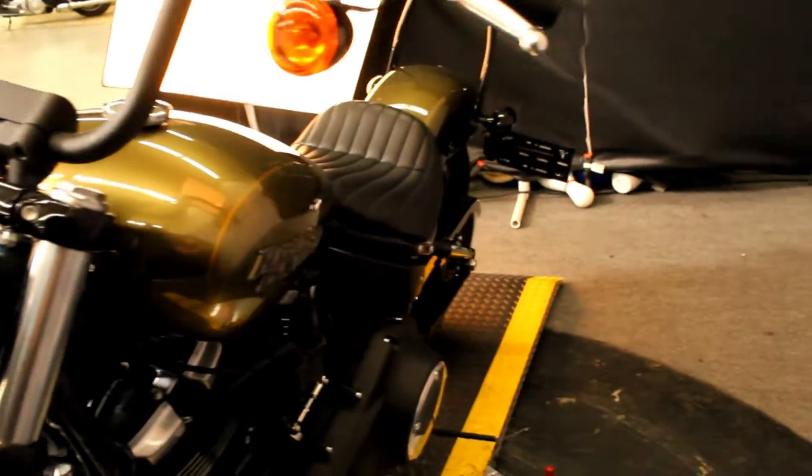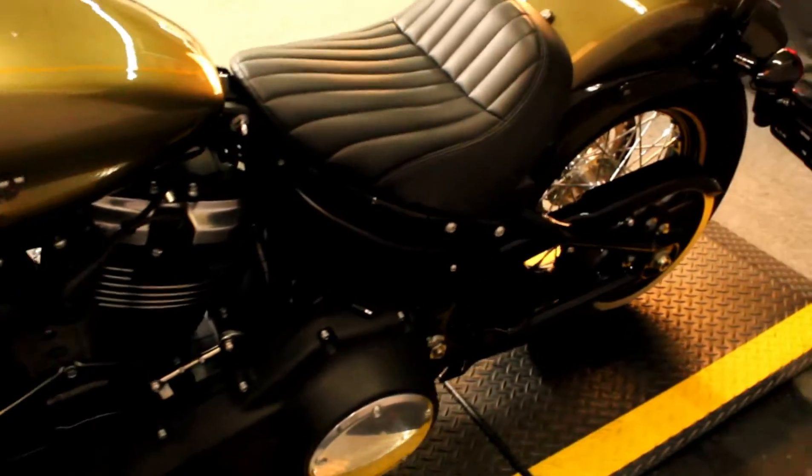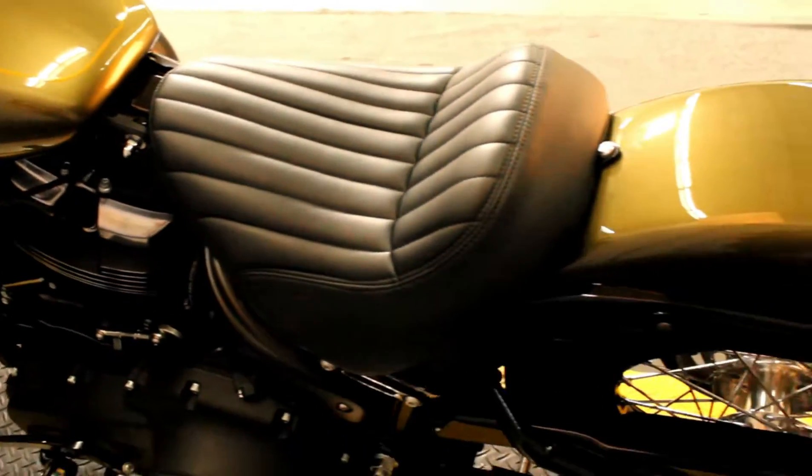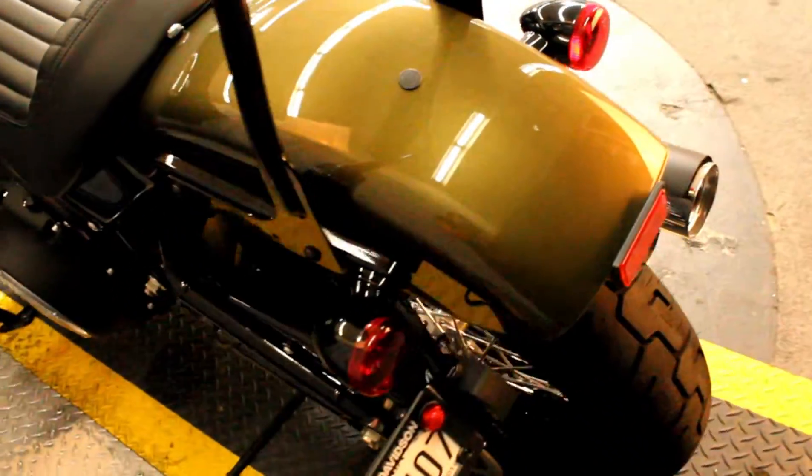This bike comes equipped with a sissy bar, baby ape hangers, and only 309 miles. This bike hasn't even been broken in yet.